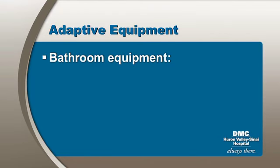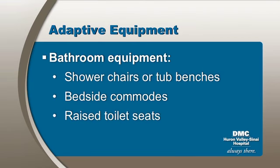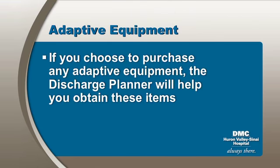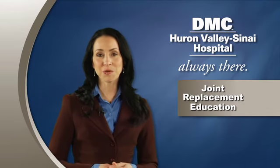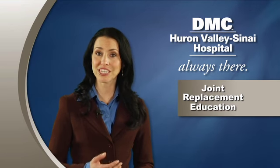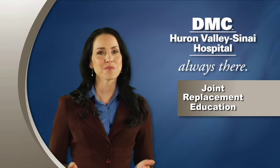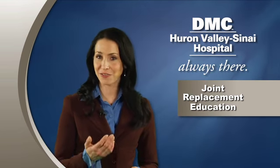Generally, insurance does not cover bathroom equipment such as shower chairs or tub benches. Occasionally, a bedside commode will be covered. Raised toilet seats are generally covered for total hip replacement patients. If you choose to purchase any adaptive equipment, the discharge planner will help you obtain these items. This concludes the joint replacement patient education program. Please be sure to review the additional material provided and attend one of the classes offered at Huron Valley Sinai Hospital. We appreciate your trust in us and look forward to serving you.